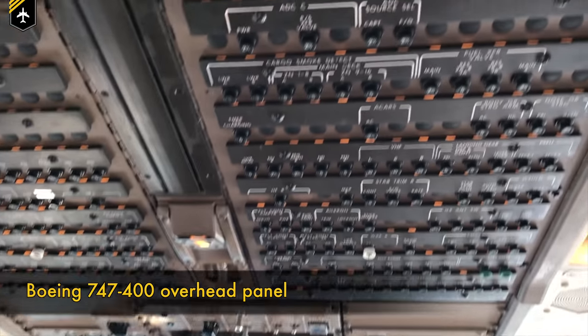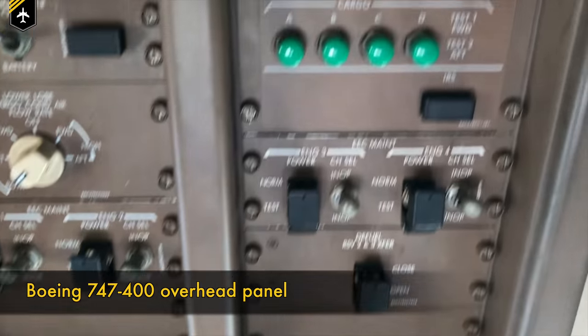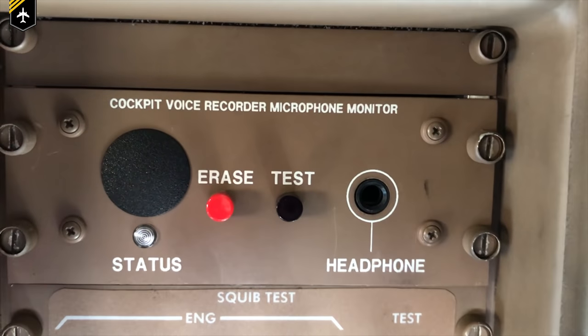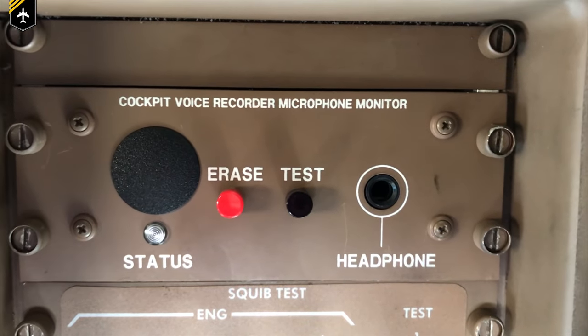Funny enough, Airbus and Boeing models have a CVR erase button — once you press it, all the latest recordings get erased. I recently flew with a captain who asked, 'Have we talked any smack about our CEO in the last two hours?' and said he'd better delete the recordings anyway — and just pressed the button.